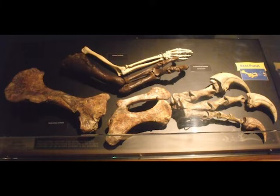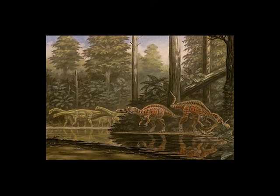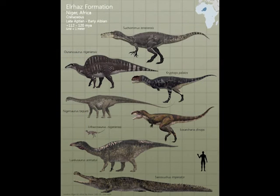So I mentioned that Suchomimus was found in Niger — to be more accurate, the El Rhaz Formation of Niger, during the Cretaceous period. This was an inland habitat of freshwater floodplains and fast-moving rivers. Based on the dinosaurs that lived there and the herbivore dinosaurs, the flora was likely ferns and flowering plants, and it had a tropical climate.